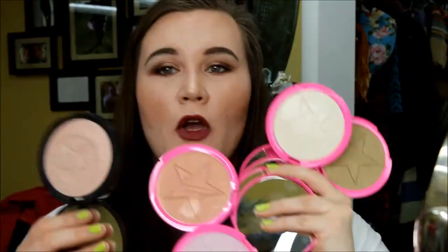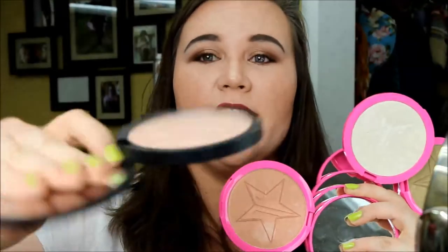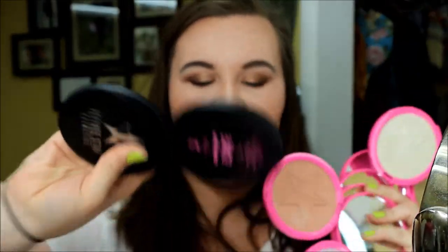I do want to talk about — I have an embarrassing pile of Skin Frost sitting here. The black one is of course the collab that he did with Manny MUA, which was amazing. This is Eclipse, the one he did with Manny MUA, which is just gorgeous. I'm not going to swatch these because there are so many, but I wanted to show you guys physically what I purchased because there are so many haters on the internet.